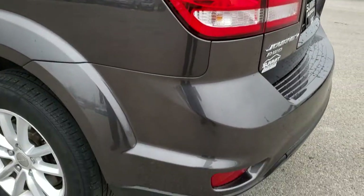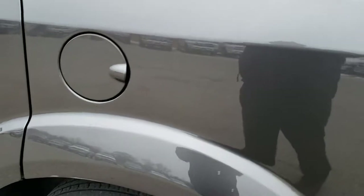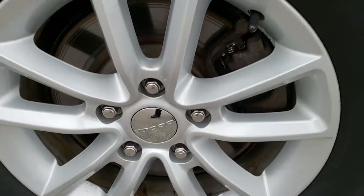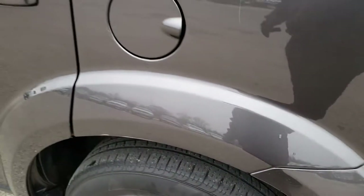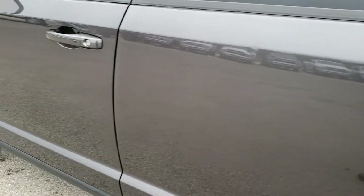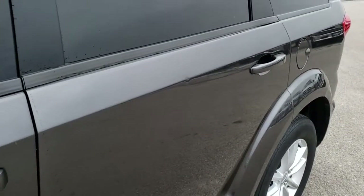Down this side of the vehicle, just as clean as the passenger side. Back rim, no scuffs or scrapes on that. And down this side, very clean. The only thing I noticed is one tiny little ding on that back door there. Other than that, very, very clean on this vehicle.